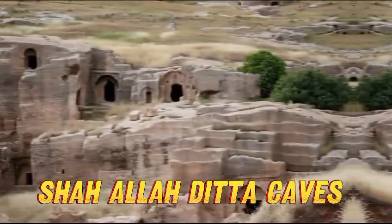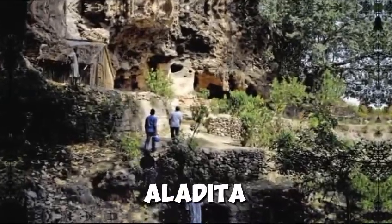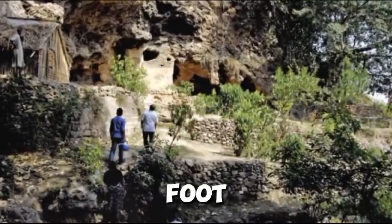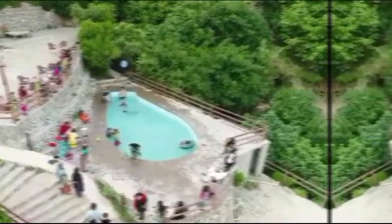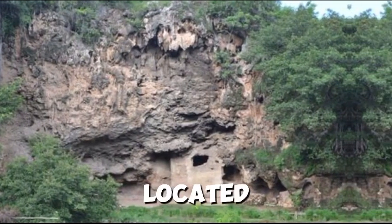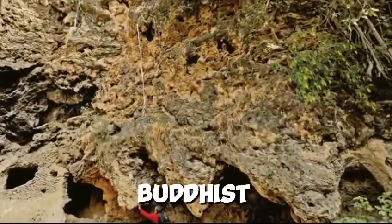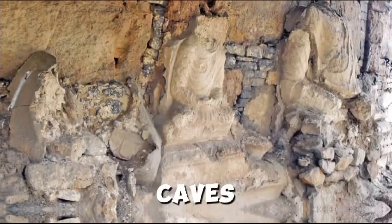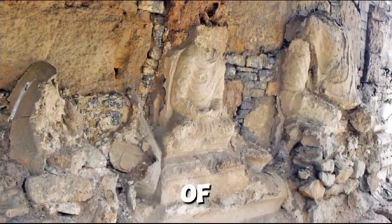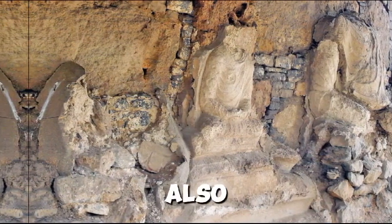Sha'ala Ditta Caves are located in Sha'ala Ditta, a historic village at the foot of Margalla Hills in Islamabad, which is thousands of years old. This cave is also called the Budha Cave and is located next to the shrine of Sha'ala Ditta. The caves here are 2,400 years old, and there are Buddhist impressions on these caves which are disappearing with the passage of time. It is said that great personalities passed through here, and it was also used as an inn.